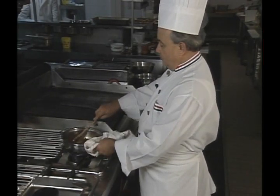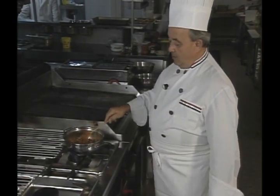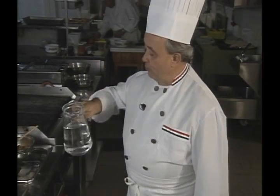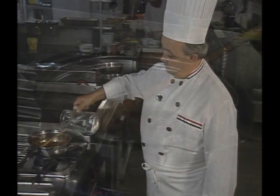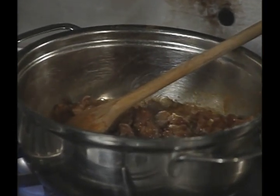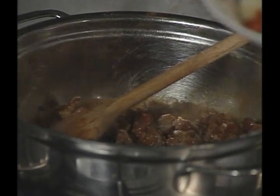The liquid is then reduced to almost dry and more water is added. The meat begins to exude juices, and an unusual Hungarian product — white bell pepper and red pepper — are added.